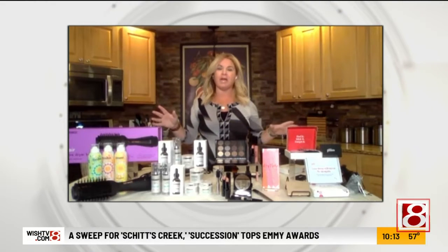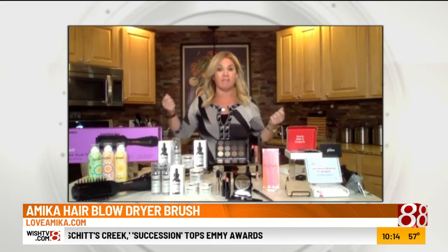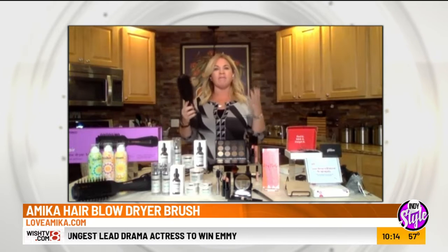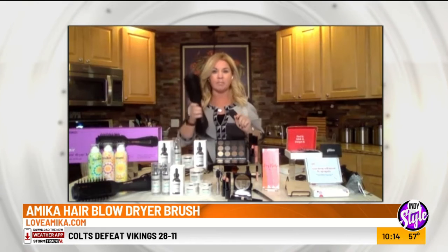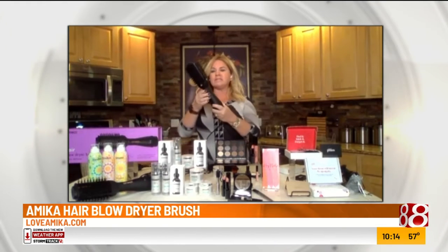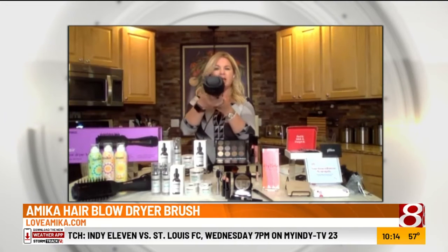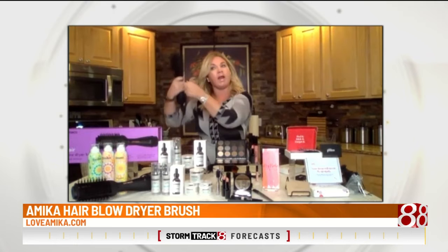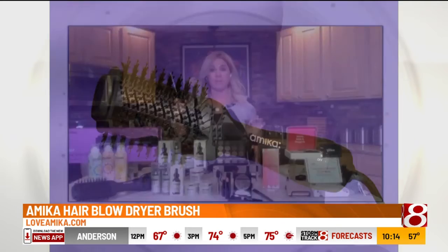Let's start with hair. I wasn't always doing my hair, but now that I'm leaving the house, I'm traditionally using a blow dryer and a round brush. I have naturally curly hair, so of course all the ladies watching know you straighten your hair and then you re-curl it. But I found a great two-in-one product — this is the Amica blow dryer brush. It's a round brush and a blow dryer in one. I don't need three hands. I can blow dry and style my hair in half the time. It's under a pound, super light, and it saves me time as a busy mom.